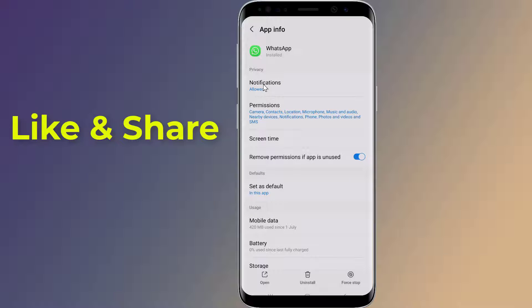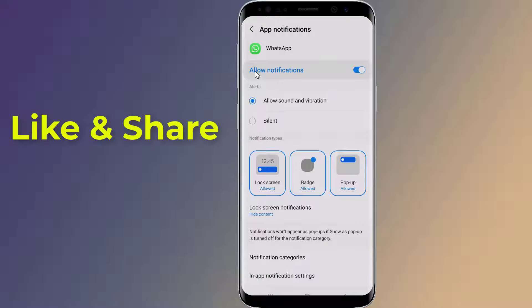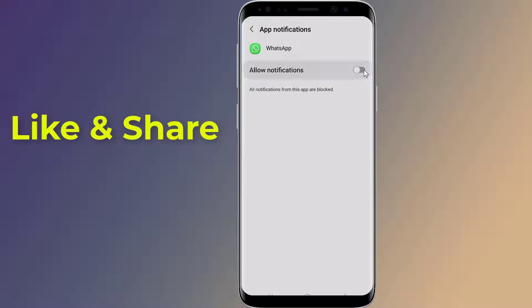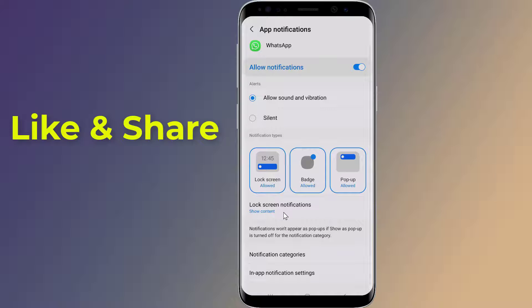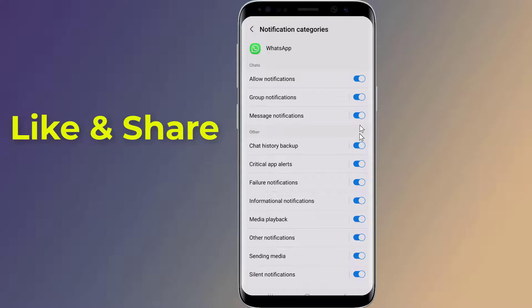Tap on Notifications. Here, make sure that Allow Notifications is on and Allow Sound and Vibration is selected. Tap on Lock Screen Notifications and select Show Content. Tap on Notification Categories and make sure all options are turned on, then go back.